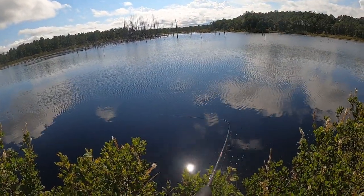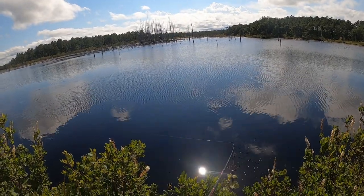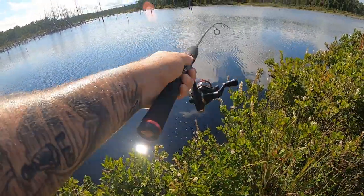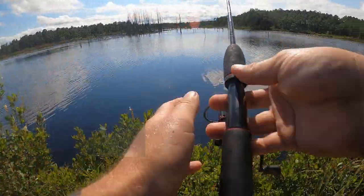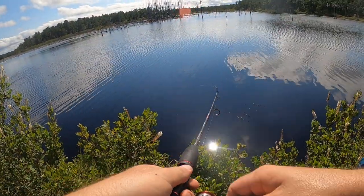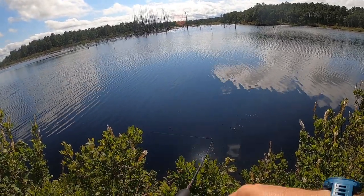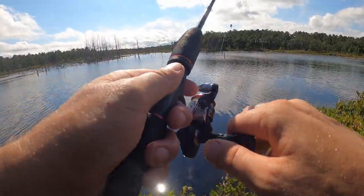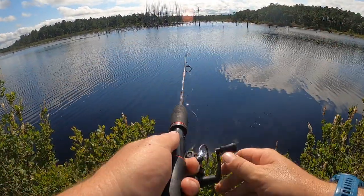Re-tied my spinner on because that fish did a little number on my line. It's always good to do that when fishing for anything that has teeth. You should always check your line after catching something toothy or running into any snags. If it has any abrasion marks or doesn't look 100% strong, cut that part away. You don't want to be losing lures, and you definitely don't want to be losing big fish.